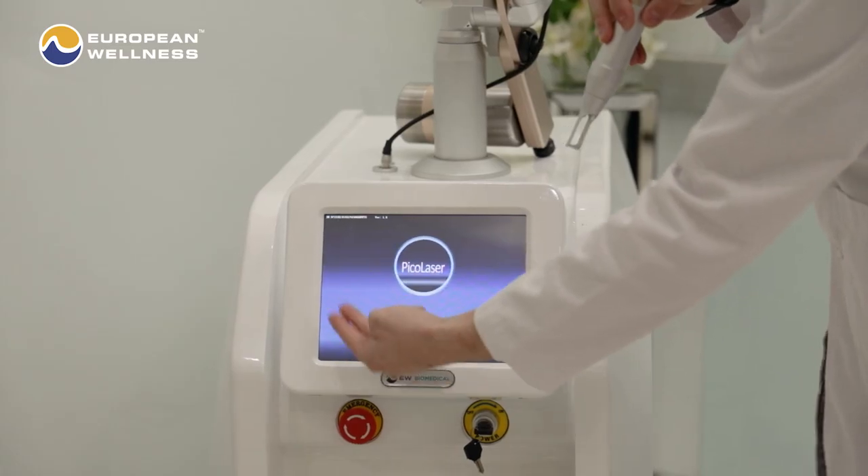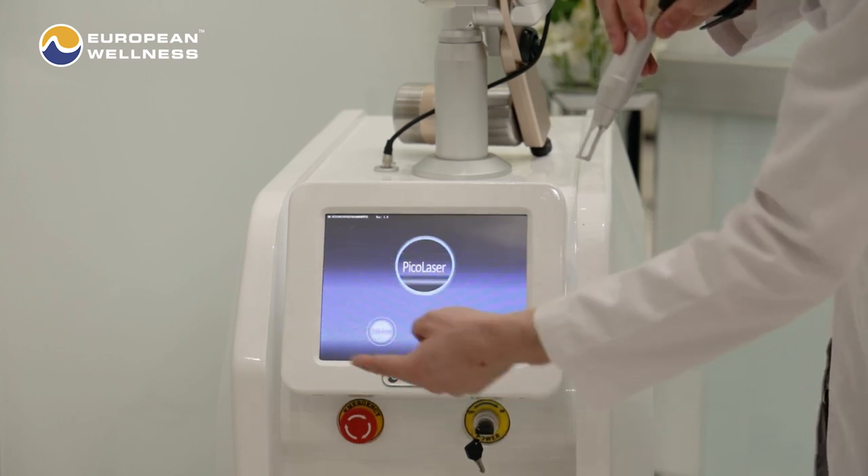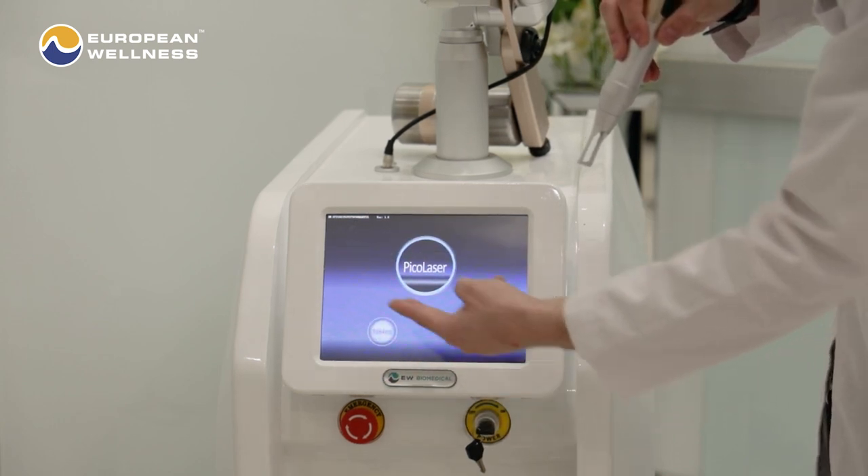PicoLaser stands for PicoSecond Laser. PicoSecond Laser therapy is a groundbreaking new non-surgical and non-invasive laser skin treatment that can treat a variety of cosmetic concerns and is safe on many different areas of the body.